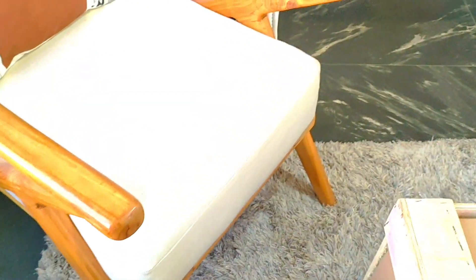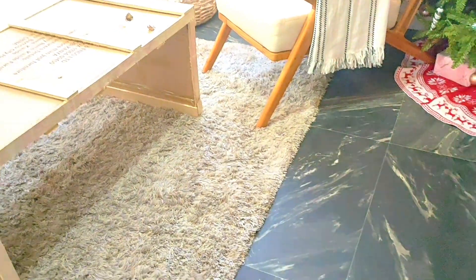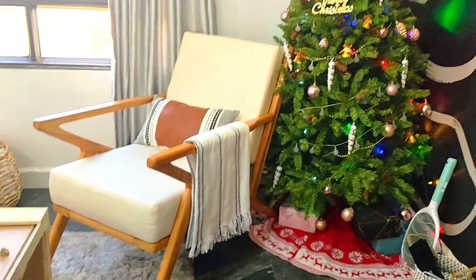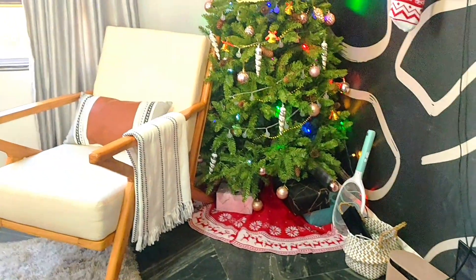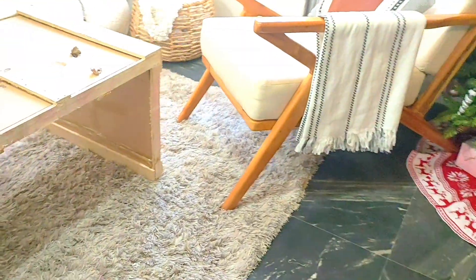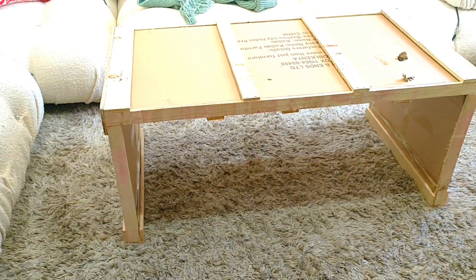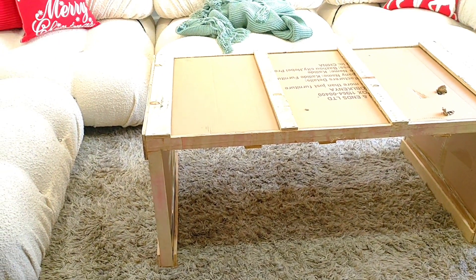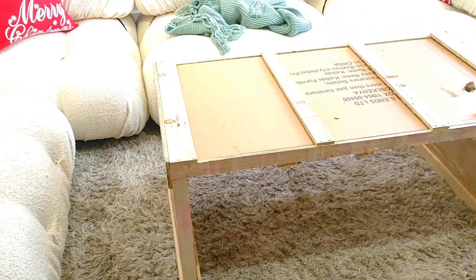This chair has always been a pain because it's one of those pieces that I feel isn't right for this space. But I'm not worried about it because the Christmas tree is taking up a lot of space. Once the festive season is over, I'll move the chair to the corner. I'm so excited to unbox the table — I just know it's going to look nice and be the correct piece for this room.